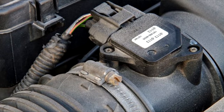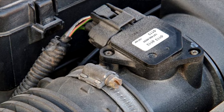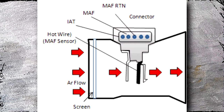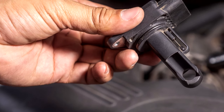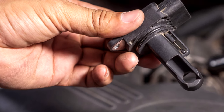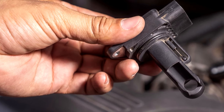The mass airflow sensor is necessary for the proper operation of car engines. The engine control module receives information about how much air is entering the engine and uses it to determine how much fuel should be injected through the fuel injectors. It occasionally happens that the MAF sensor wears out or malfunctions. In this video, we will discuss the signs of a bad MAF sensor, where to find it, and how much a replacement will cost.